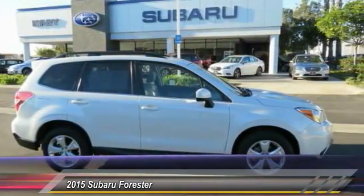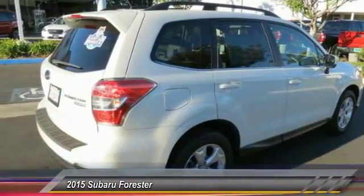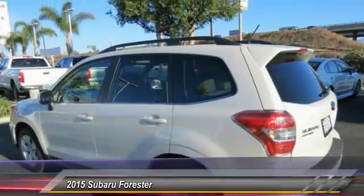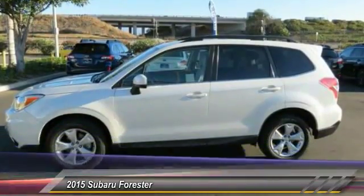Here are some of this vehicle's great options: all-wheel drive, traction control, anti-lock braking system, air conditioning, moonroof, Bluetooth wireless data link for hands-free phone, power steering, alloy wheels, cruise control, and floor mats.